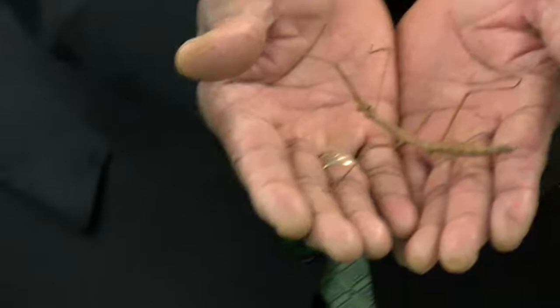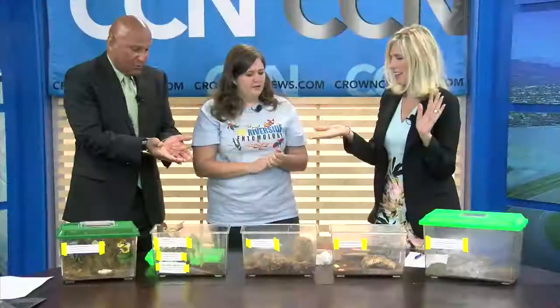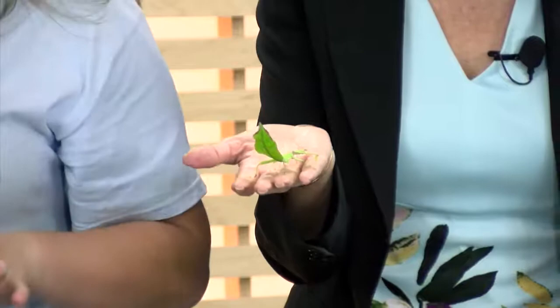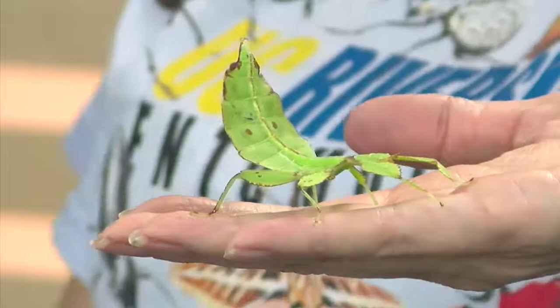And we have a leaf insect — this one's from the Philippines. We don't have insects like this here in the U.S., or at least not quite as big. What they do is camouflage. They mimic leaves, obviously, and sticks — and very convincingly.